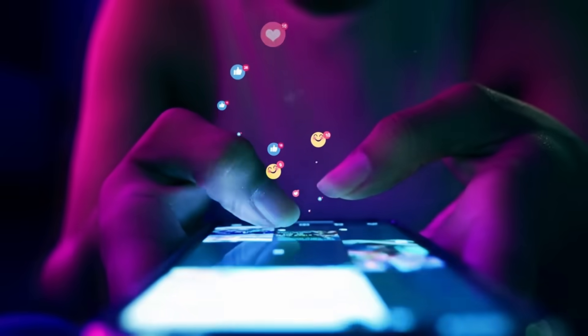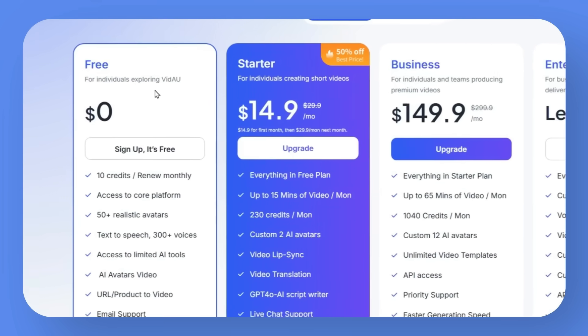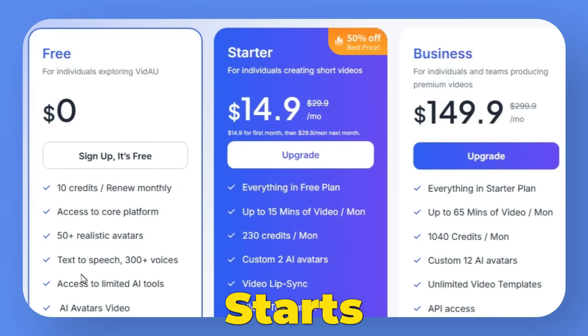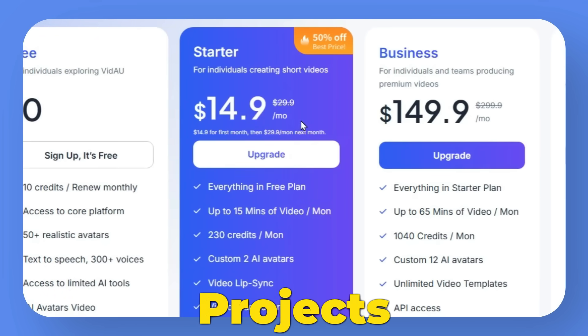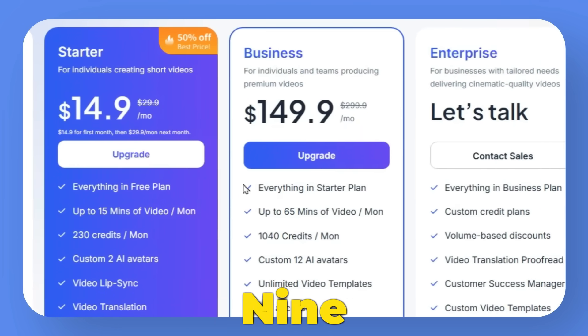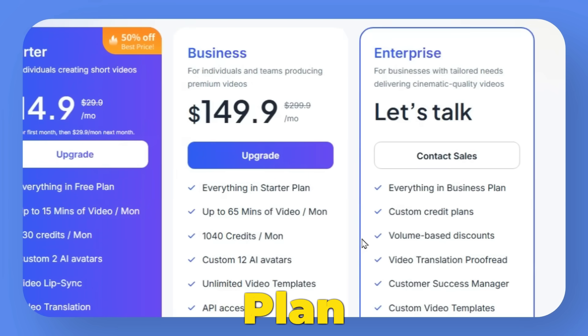And here's the best part — VDOW isn't just effective, it's budget-friendly too. They offer a free plan with 10 credits a month to explore the basics. The starter plan starts at just $14.90 for the first month, then $29.90 per month. For bigger projects, the business plan includes premium tools at $149.90 for the first month, then $299.90 per month. Need a custom setup? The enterprise plan is fully customizable — just reach out to sales.